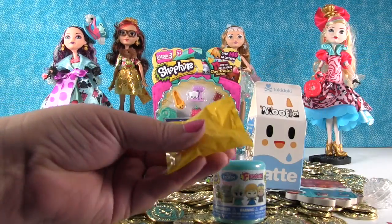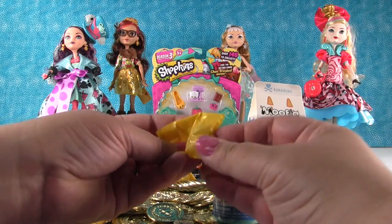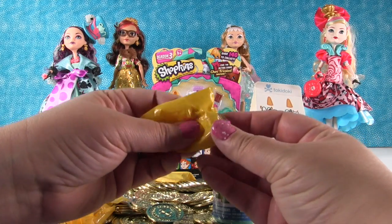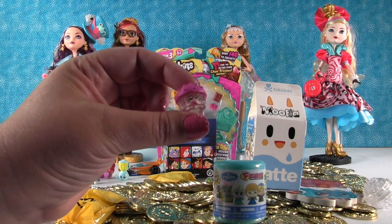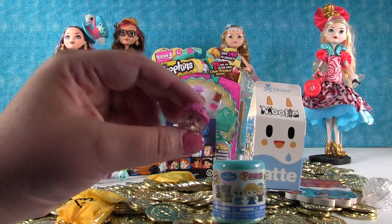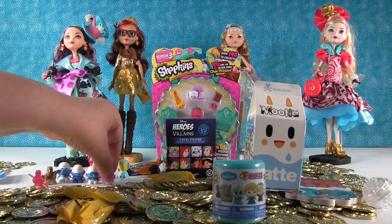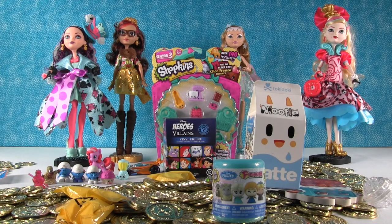Let's open another Shopkin. Another Season 2 — it's Merry Muffin, and she is an Ultra Rare Crystal Glitz. It's like a little Smurf house. We'll put her by the Smurfs — they could live in a Muffin.